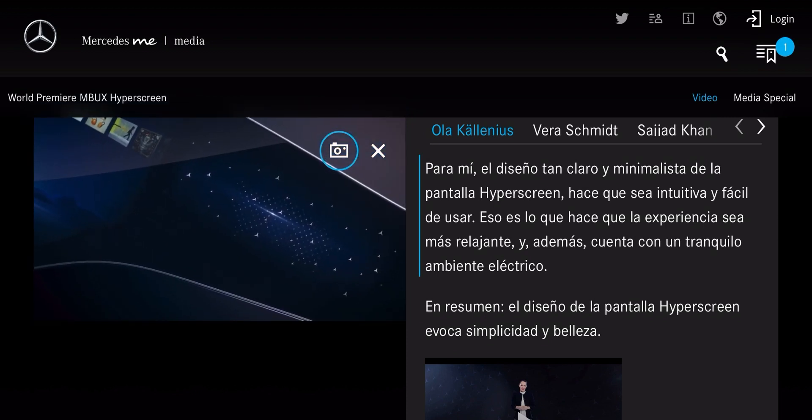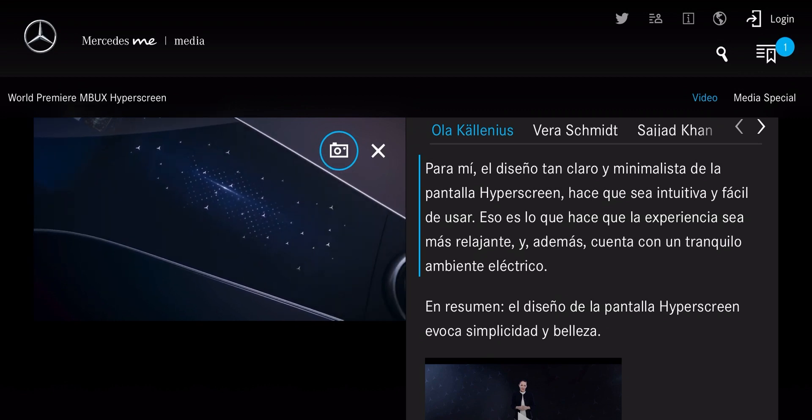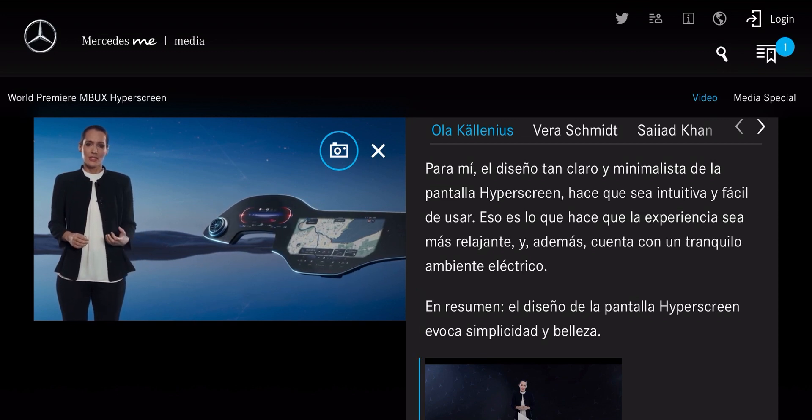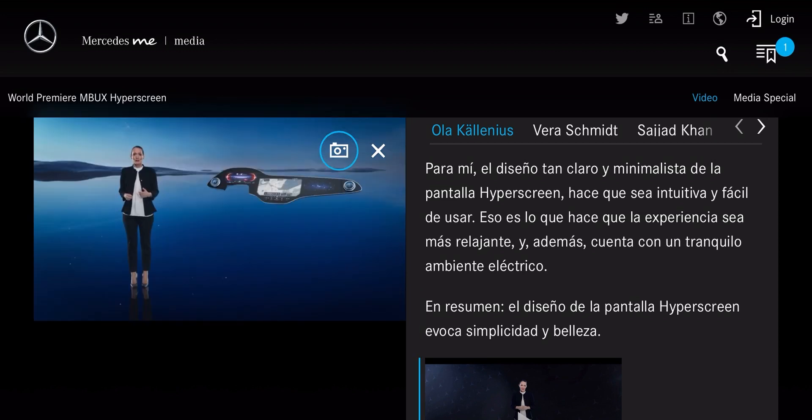That's what makes the experience more relaxing, and the calm electric ambience adds to that. In short, the Hyperscreen's design inspires a sense of simplicity and beauty. Now let's have a look at what's inside.